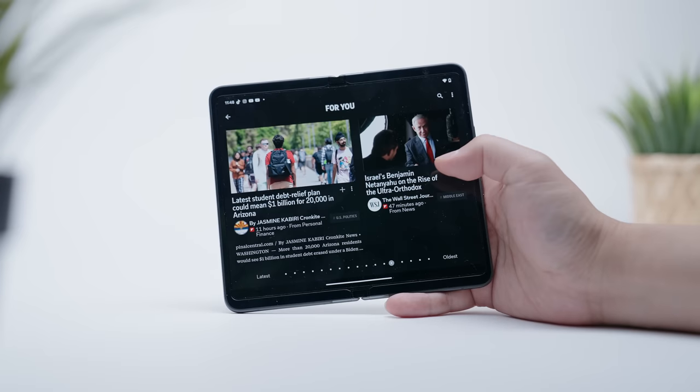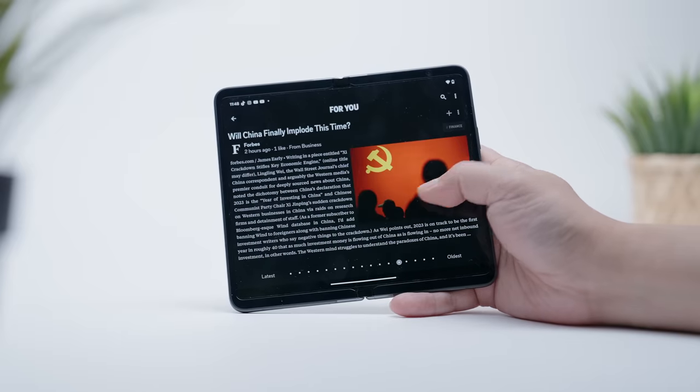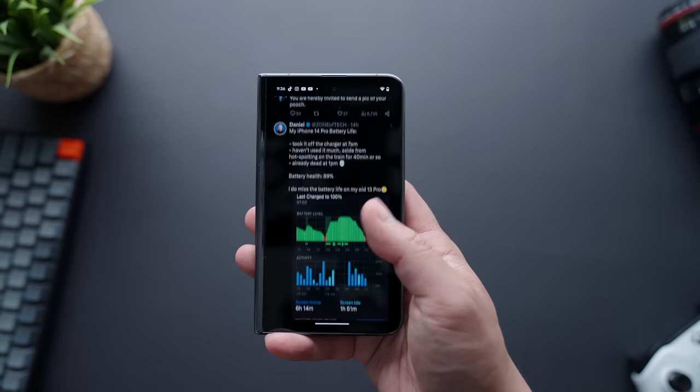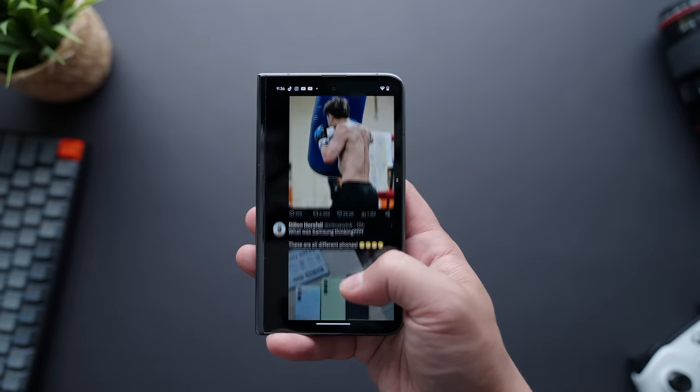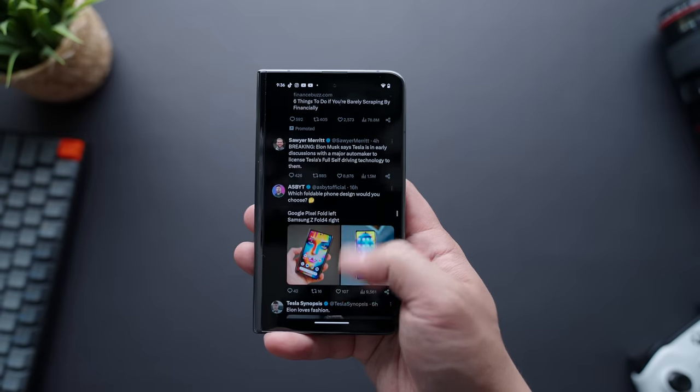Take the refresh rate on the displays, for example — they both come with 120Hz variable refresh rates and they perform unbelievably well, by far the best I've experienced on any Pixel. Even scrolling through Twitter, which is notoriously choppy on Android devices, is like butter on this phone. It makes the entire experience of navigating around Android 13 an absolute joy.